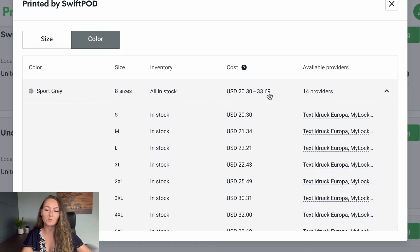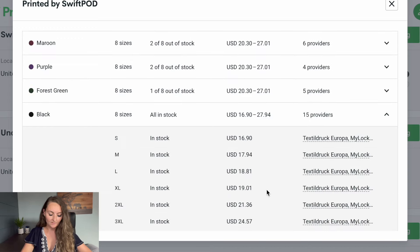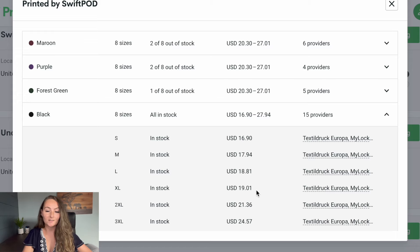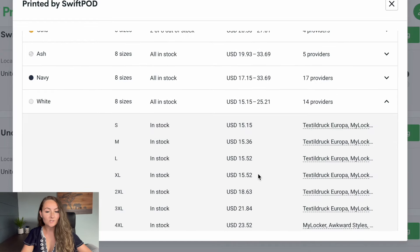Here's what the price is for Swift POD without Printify Premium. The sport gray in extra large is actually $22.43 — almost $5 more. The black is $19.01 in extra large — almost $4 more expensive. The white in extra large is $15.52 — about $3.50 more. So really anywhere from $3.50 to $5 more per item without Printify Premium. If you're selling sweatshirts, you only need to be selling 6 to 10 sweatshirts per month to break even on your Printify Premium, and anything after that you're saving on every single order.